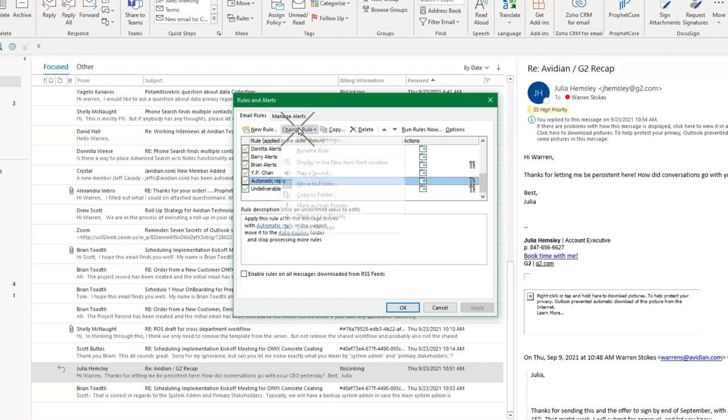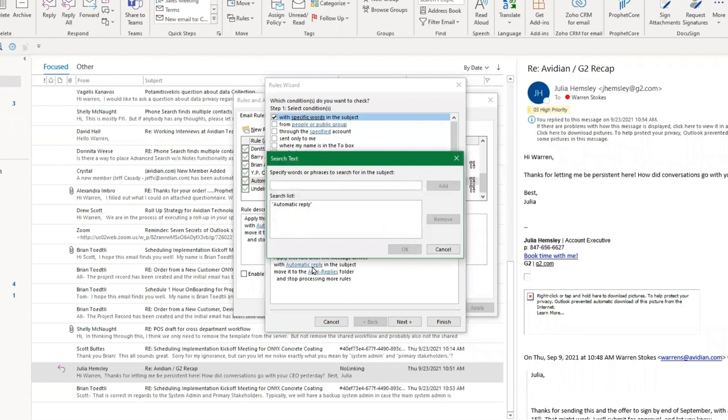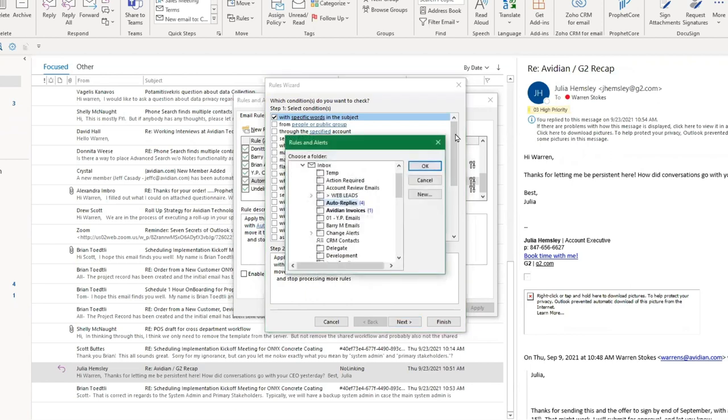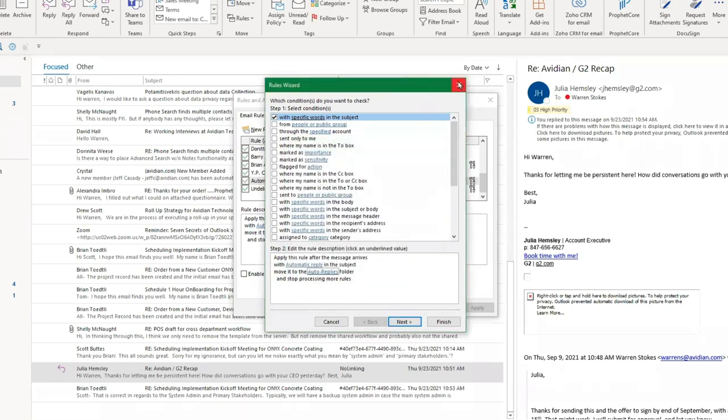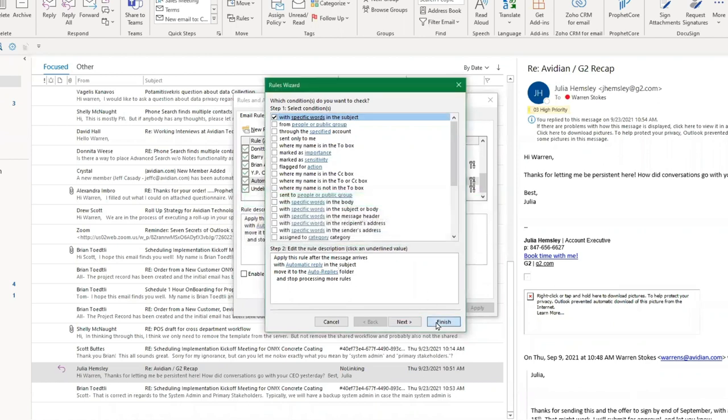I'll use this automatic reply rule — I'll click Change The Rule so you can see how it looks. Once you've set up a rule, you can see I've checked the box that says the rule has to do with specific words in the subject. The word I chose is 'automatic reply' — so if 'automatic reply' is in the subject line, it moves the item to the folder called Automatic Replies, which I have over here on the left, because I don't want automatic replies junking up my inbox.